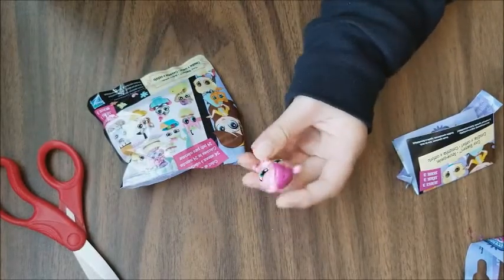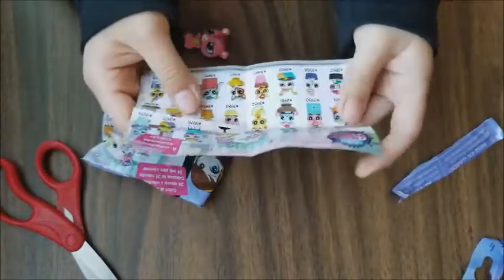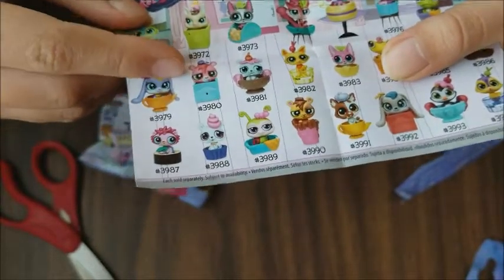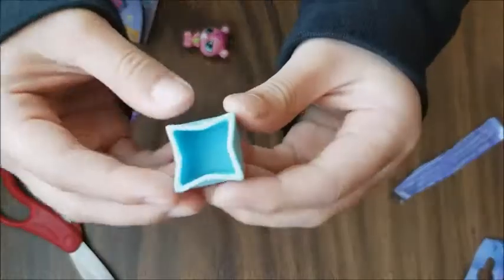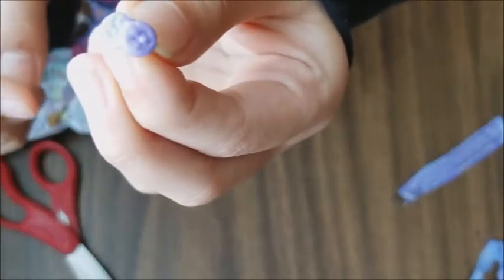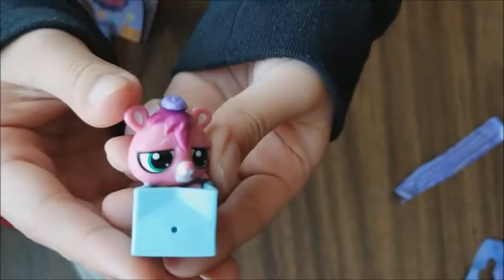Next I got this cute little Littlest Pet Shop - I think it looks like a bear. This is the checklist and I found him right here, hashtag 3972. It also comes with this blue box and this cute little purple hat which is really small. So now let's put it together and see how it looks like - this is the final setup and this is how he looks like.